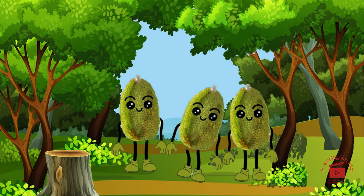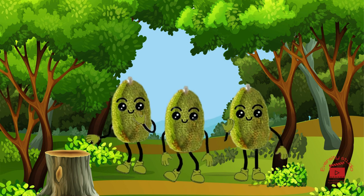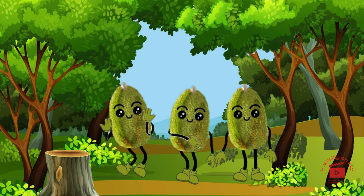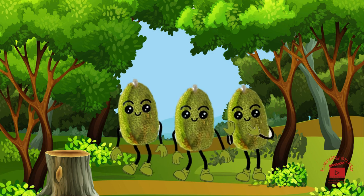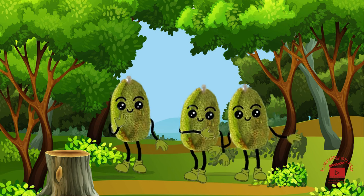Say hi to breadfruit, the tropical superstar with a starchy texture and a green, spiky exterior. Breadfruit is like a tropical staple, offering a unique and satisfying addition to your fruity experience.